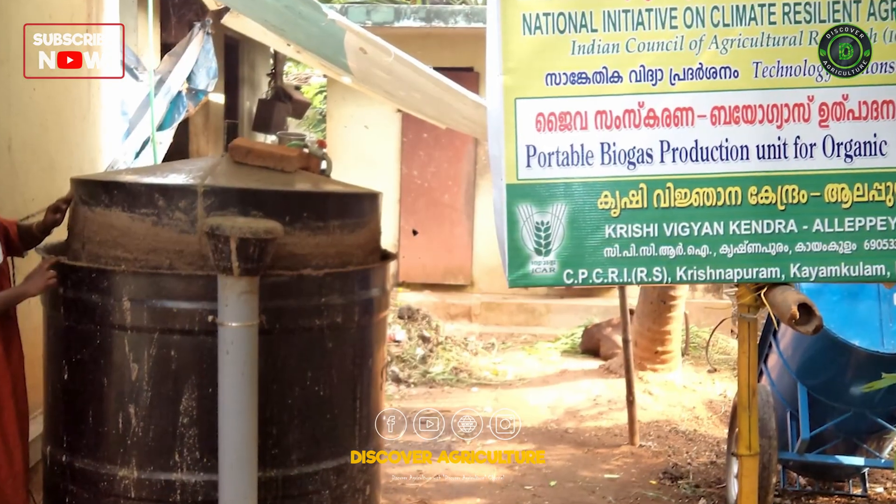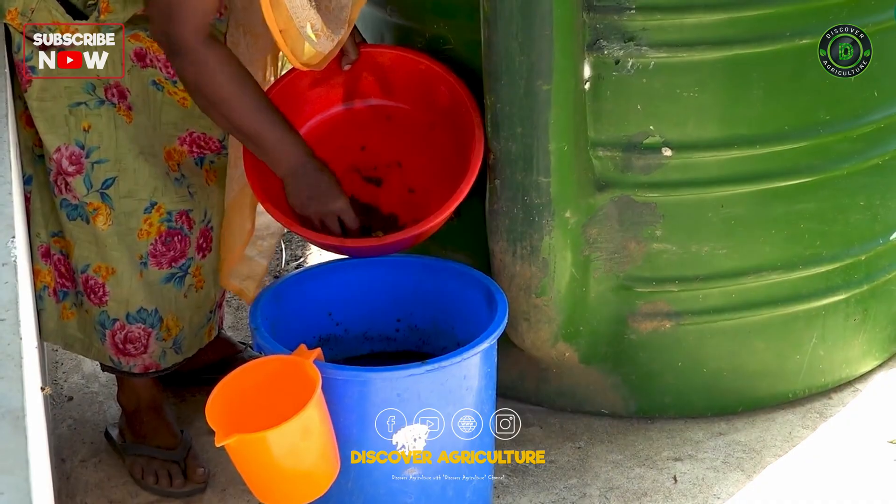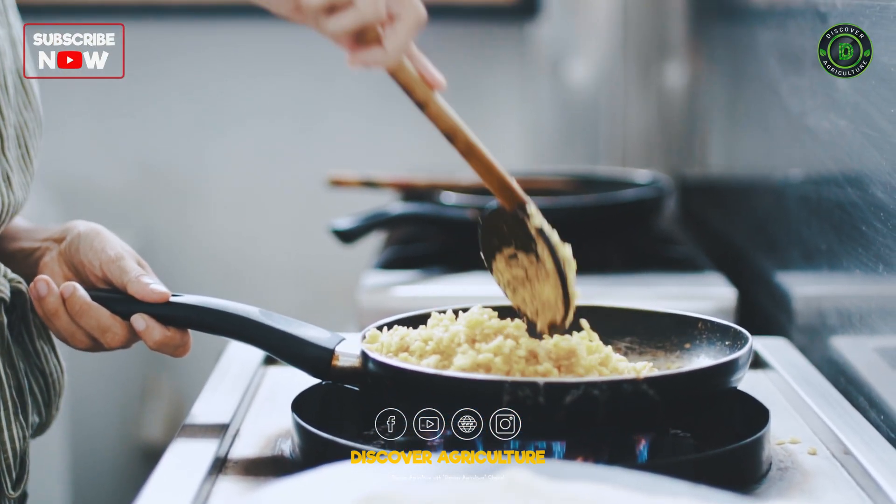For a family of four, a plant with a 1,000 liter capacity and a daily 5 kilograms waste input can produce enough gas for one to two hours of cooking each day.